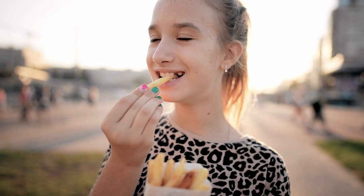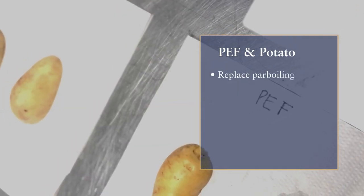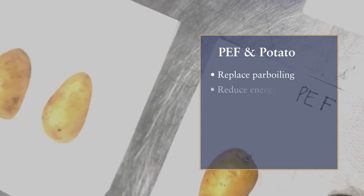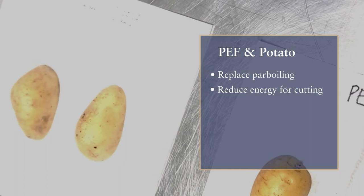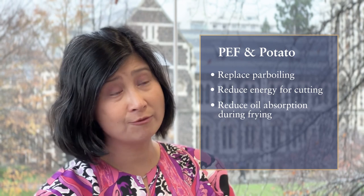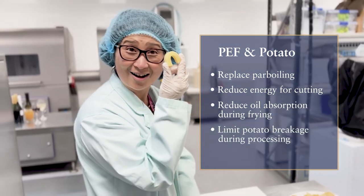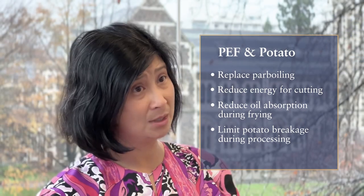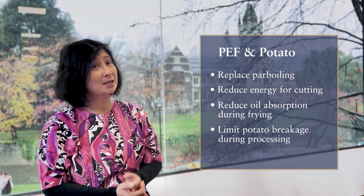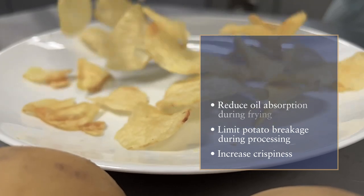Currently, PEF has been widely and globally used in the potato industry. This technology has been used as a pre-treatment to replace parboiling before cutting, which reduces the energy required for cutting. Importantly, we can reduce oil absorption of the potato during frying, limit the breakdown of potato chips during processing to eliminate waste, and increase the crispiness and crunchiness of the chips.